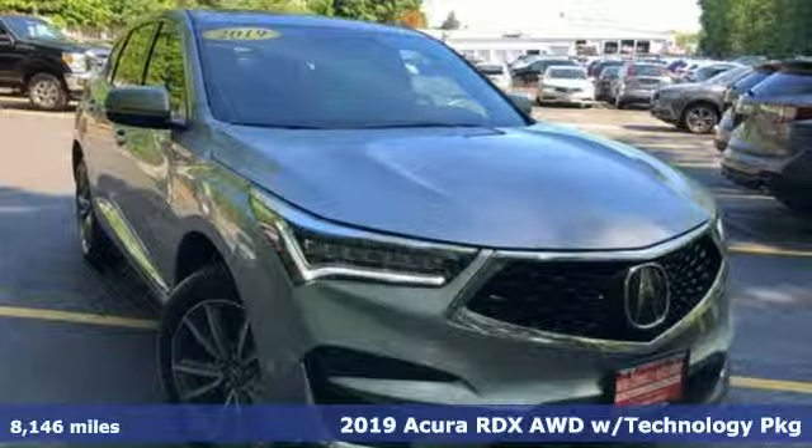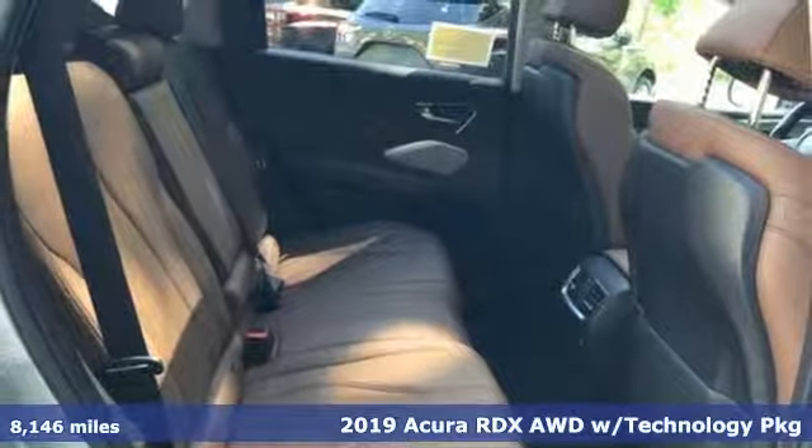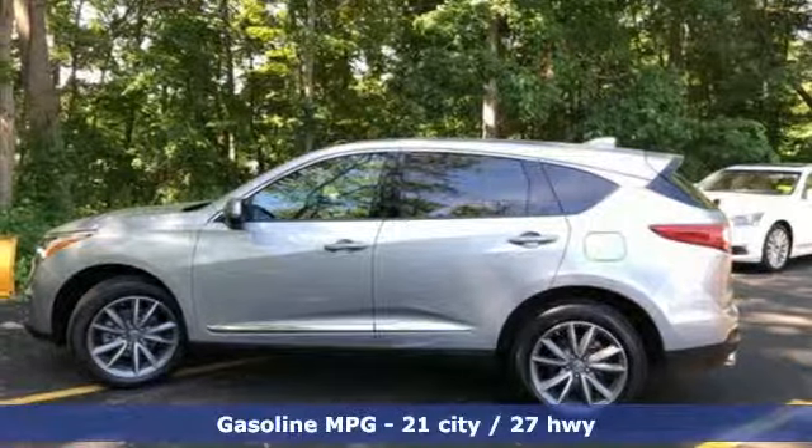It's a 2019 Acura RDX. Designed from the outset to be more powerful, more efficient, and more aggressive, the RDX is a vehicle for those who like to drive.